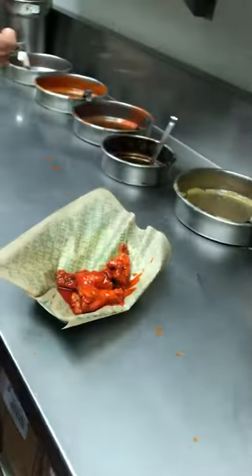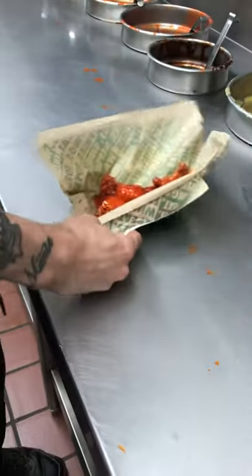Got finesse on there. And there we have it, that's the hot wings — like regular original hot.